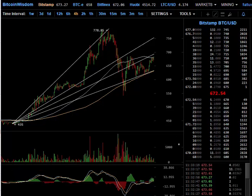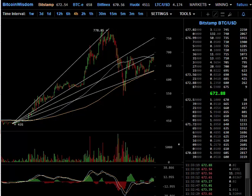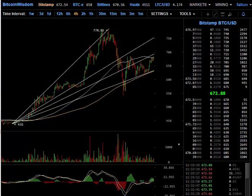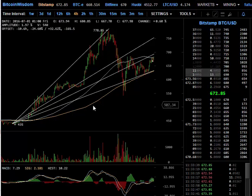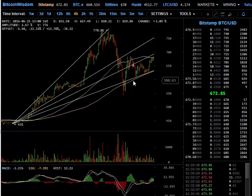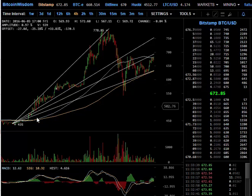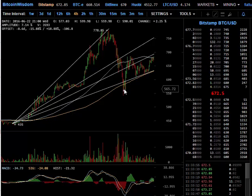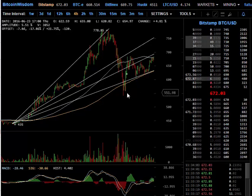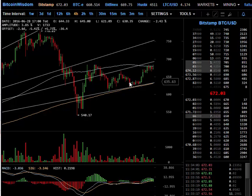What we have here is a chart of the Bitcoin US dollar cross on Bitstamp. I like to use that particular exchange because it has a lot of volume. The Bitcoin market has been acting very, very well — behaving well in terms of technical analysis. As we can see here, it's pretty much stayed within these channels. This is a Fibonacci fan; I used the trough and the peak to set the parameters. I'm looking at a four-hour chart.